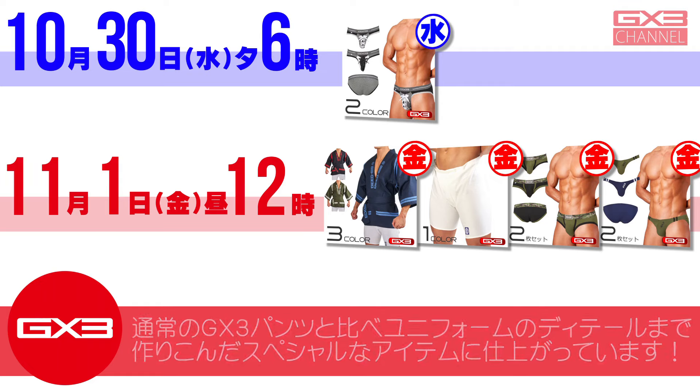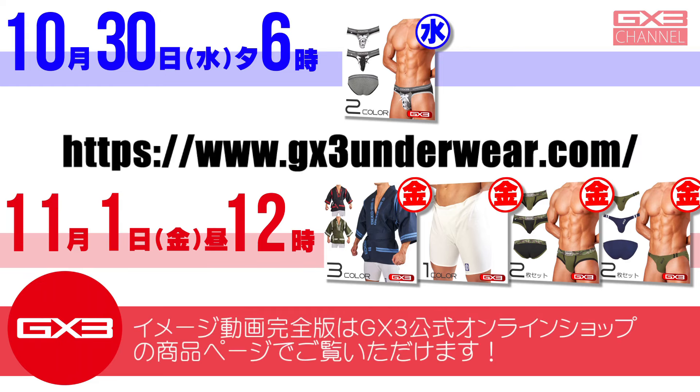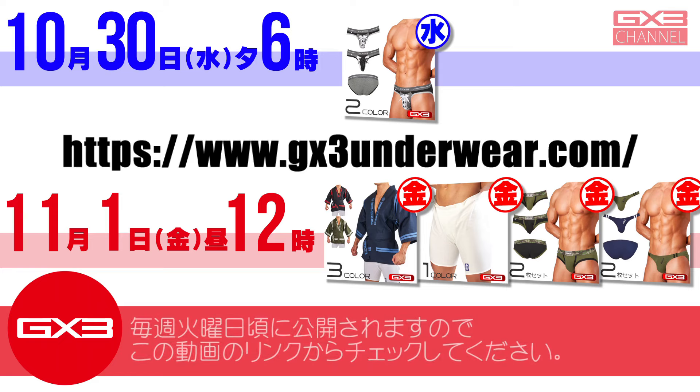今週の発売日はご覧の通りです。カラーやサイズによっては即完売になるものもあるかもしれませんのでお早めにどうぞ。水曜6時に新登場するフットボールブリーフは、通常のG×3パンツと比べユニフォームのディテールまで作り込んだスペシャルなアイテムに仕上がっています。実際に履いてこの特別感を確かめてみてください。イメージ動画完全版はG×3公式オンラインショップの商品ページでご覧いただけます。毎週火曜日頃に公開されますのでこの動画のリンクからチェックしてください。